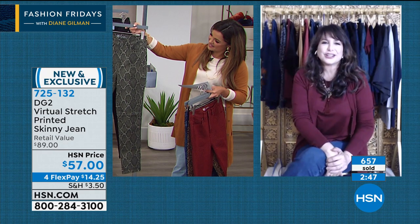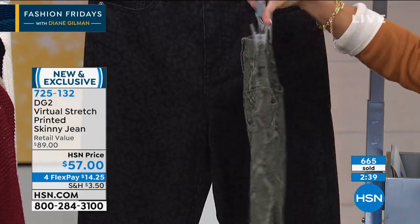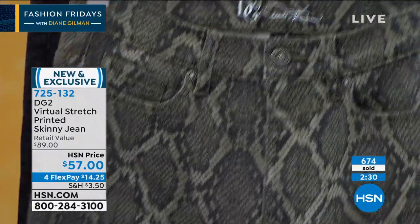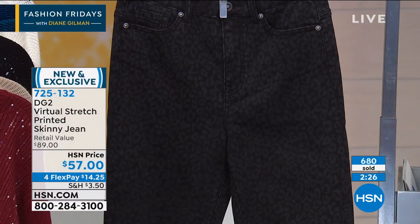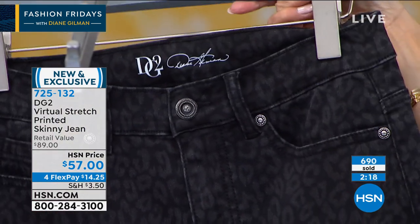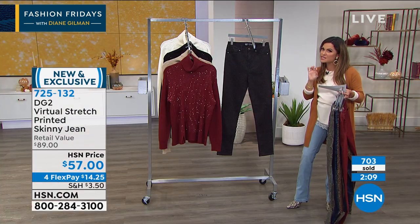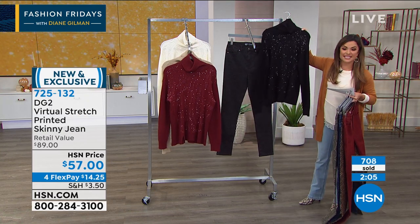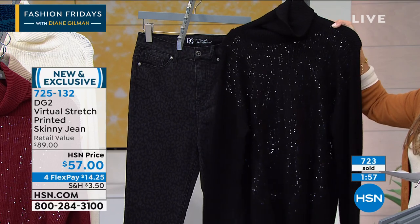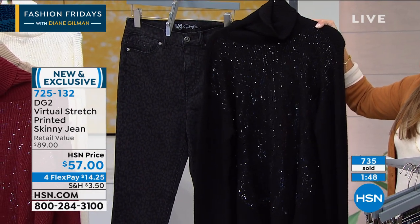The tiger print — that fierce female energy, that voracious spirit. These jeans are your animal spirit. Then the olive — so many compliments in terms of shoes, boots, purses, and great sweaters from DG2. This is a small capsule within the fall collection, saved for the Friday night show. Perfect timing — and those of you who tune in every Friday night, you know there's always a couple of special items tucked in that nobody else gets to see. Both this gorgeous sequined turtleneck sweater and these printed skinny jeans are debuting tonight — you're getting first dibs.